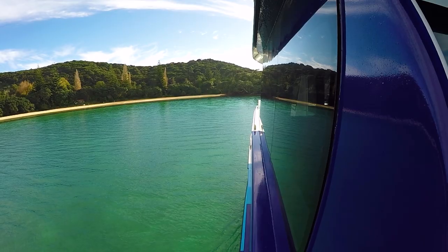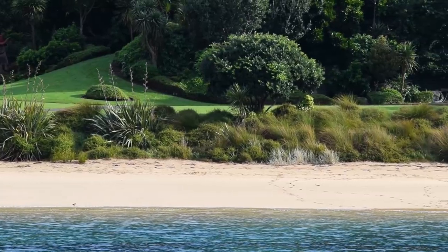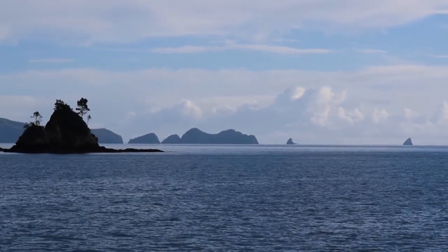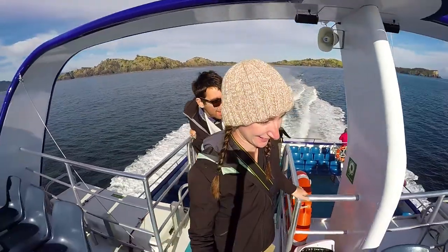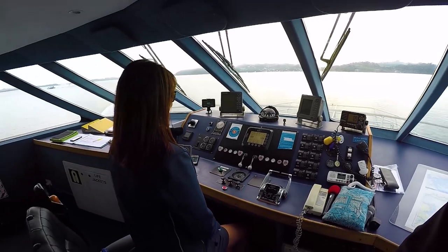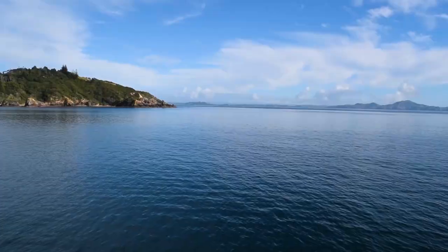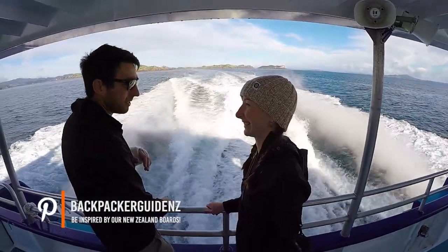There is so much to see during this cruise that we've been given a map with all the points of interest on it. It really helps us know what we're currently looking at, but best of all is Tyra's commentary. Tyra is both our skipper and our tour guide, using the microphone around the boat to give us constant commentary about every single island we see. She has been sailing around the Bay of Islands for ages and knows both the stories of the inhabitants of each island as well as the history of the island itself. I really enjoyed listening to her in-depth commentary the whole way.